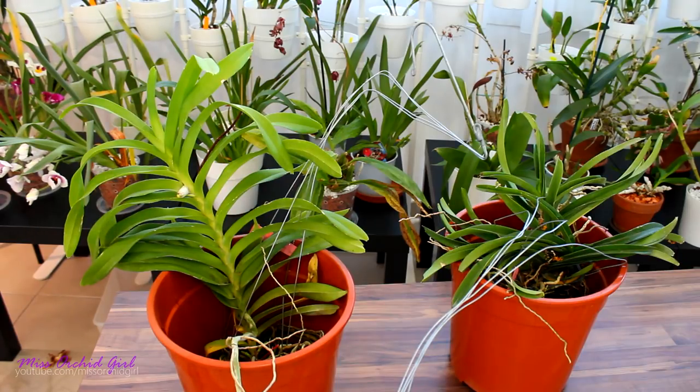So here we have two pretty big Vanda orchids. The whole reason why I purchased them is because they are big — they're verging on specimen size. That one I think already is a specimen. So let's get closer, see what they are, talk a little bit about them and where I purchased them from.